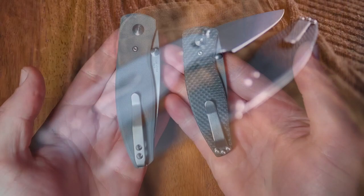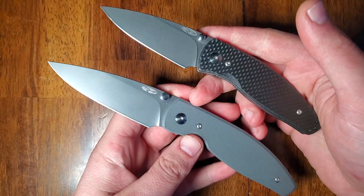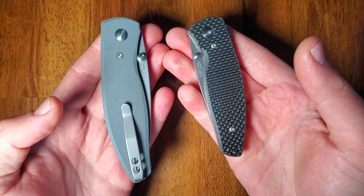While I don't carry both of them at the same time, I do kind of think about what I'm going to be doing during the day and choose accordingly. I really do not think these things are going to leave my pocket anytime soon, and I'm going to be very hard pressed to find a better knife for my overall EDC use than the Atom or the Neutron.